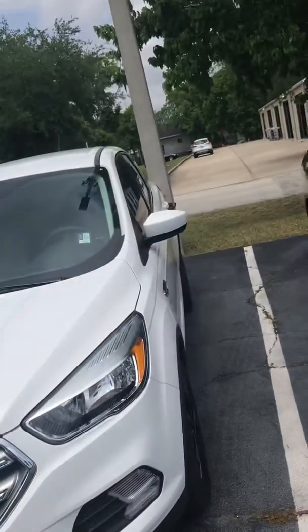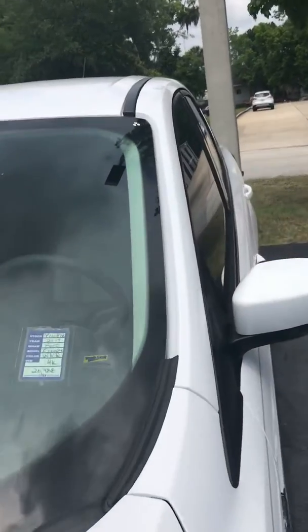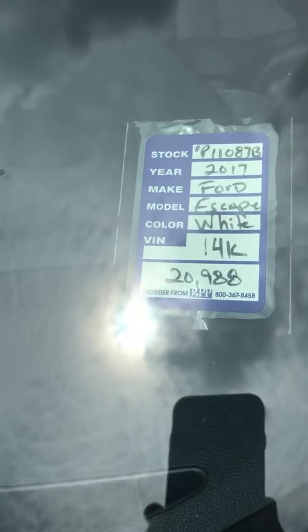Hello, thank you so much for contacting us here at Ritchie Autos at 3rd Nova. This is the 2017 Ford Escape with about 15,000 miles on it that you're looking at on the internet at a very, very reduced price.